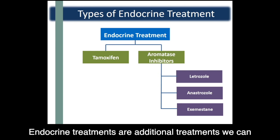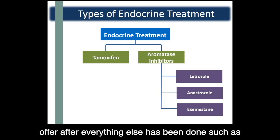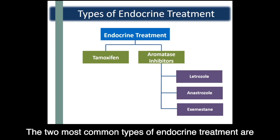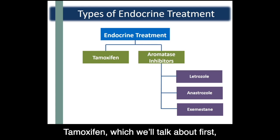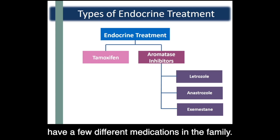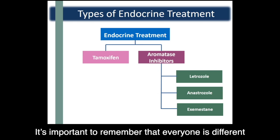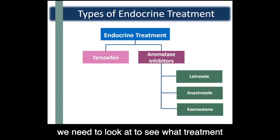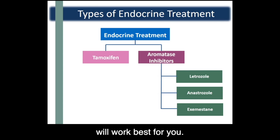Endocrine treatments are additional treatments offered after everything else has been done, such as chemotherapy, surgery, and possibly radiation treatment. The two most common types of endocrine treatments are tamoxifen, which we'll talk about first, and aromatase inhibitors, which have a few different medications in the family. It's important to remember that everyone is different and has a different situation, so there are certain things we need to look at to see what treatment will work best for you.